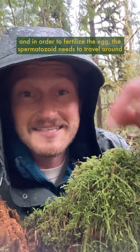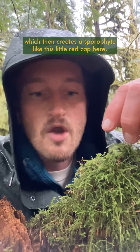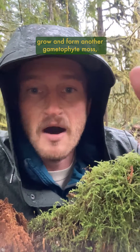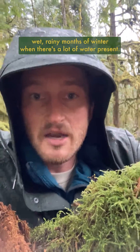In order to fertilize the egg, the spermatozoid needs to travel from the male organ through the water that flows here to the female organ, which then creates a sporophyte — like this little red cap here — which is going to release spores in the spring that land nearby to grow and form another gametophyte moss. And all of this is much easier to do during these cold, wet, rainy months of winter when there's a lot of water present.